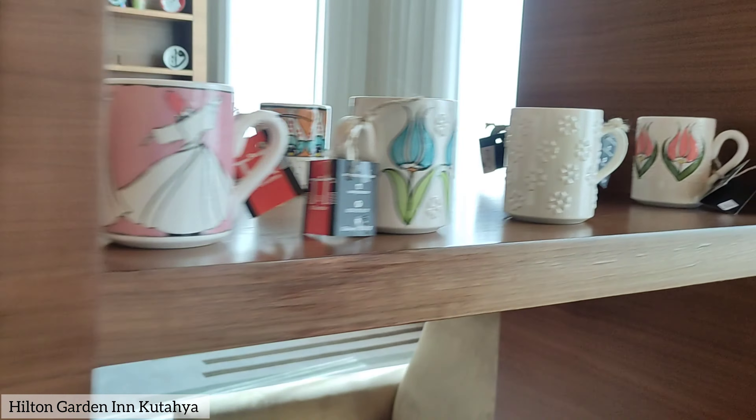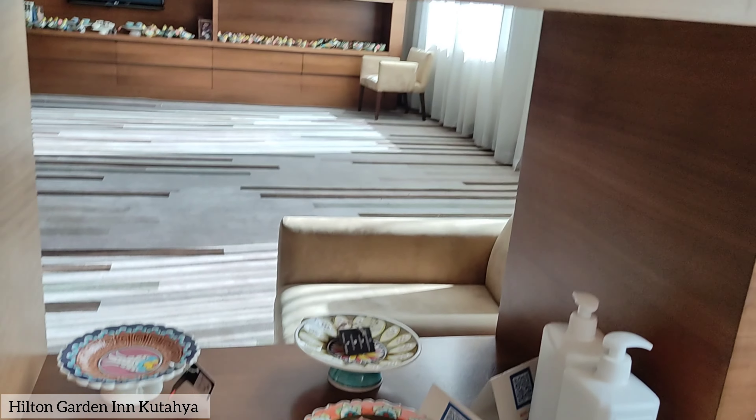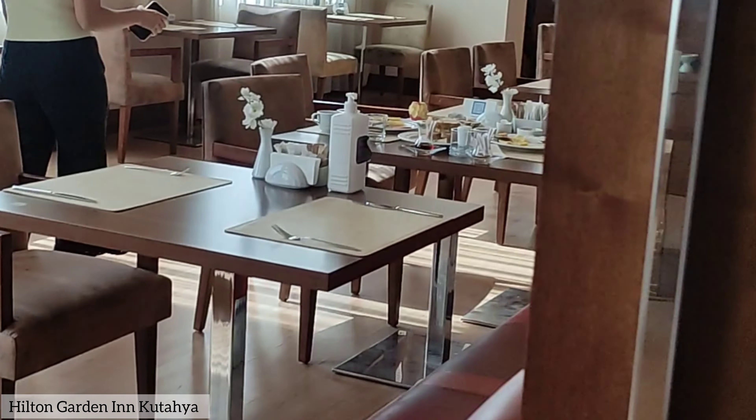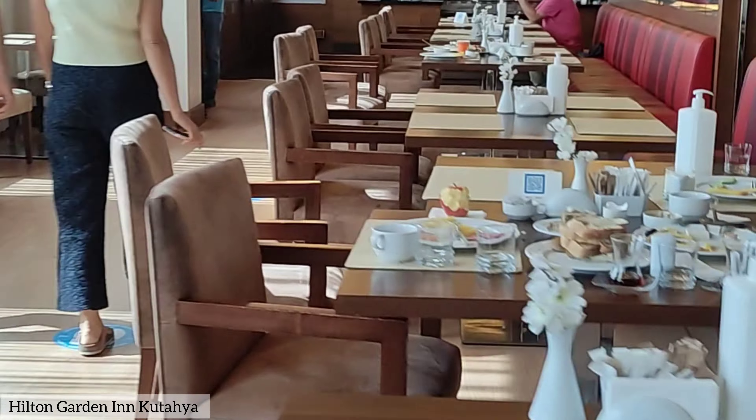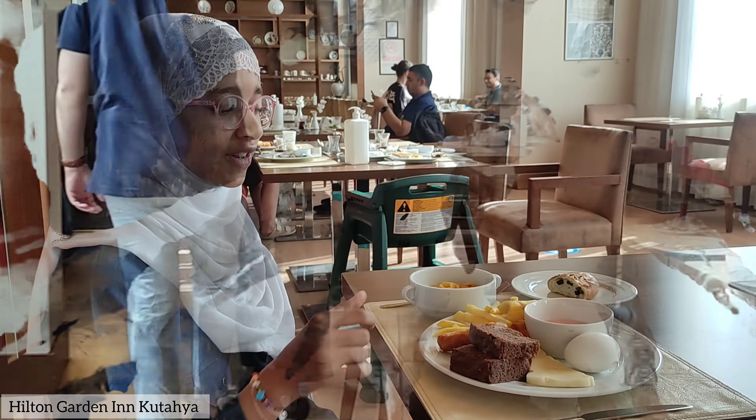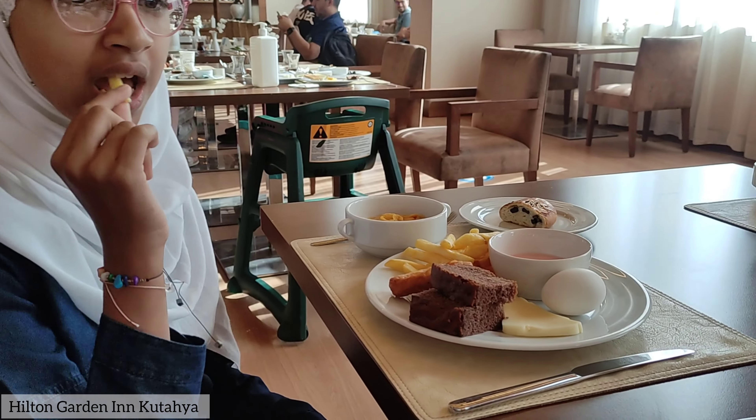Last night we stayed at Hilton Garden Inn and it was incredibly comfortable. Our room was spacious and cozy, giving us a great night's sleep. But right now we're pretty hungry, so let's head down towards the dining area and enjoy some delicious breakfast buffet with so many options to choose from.